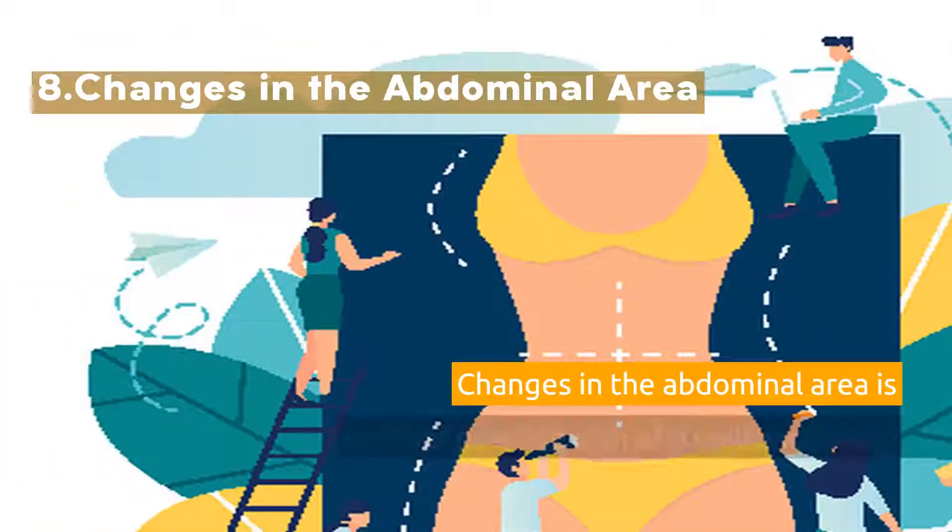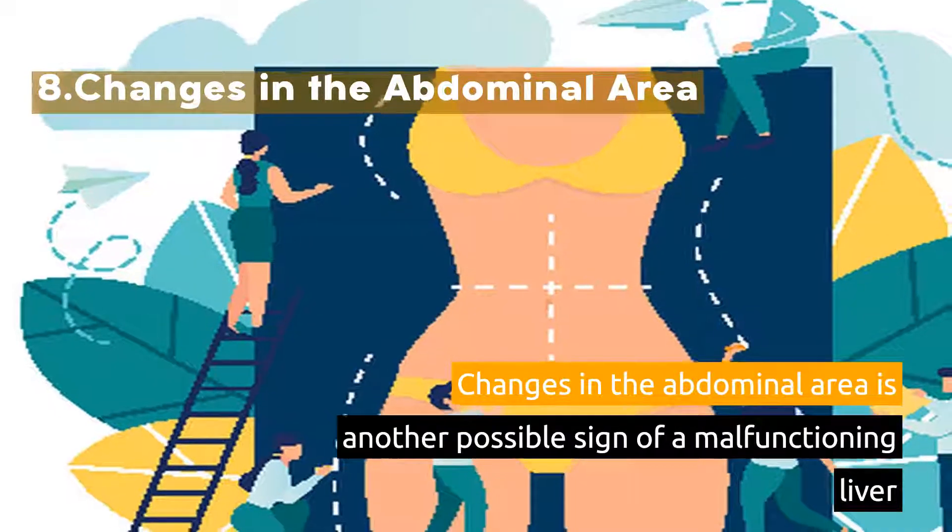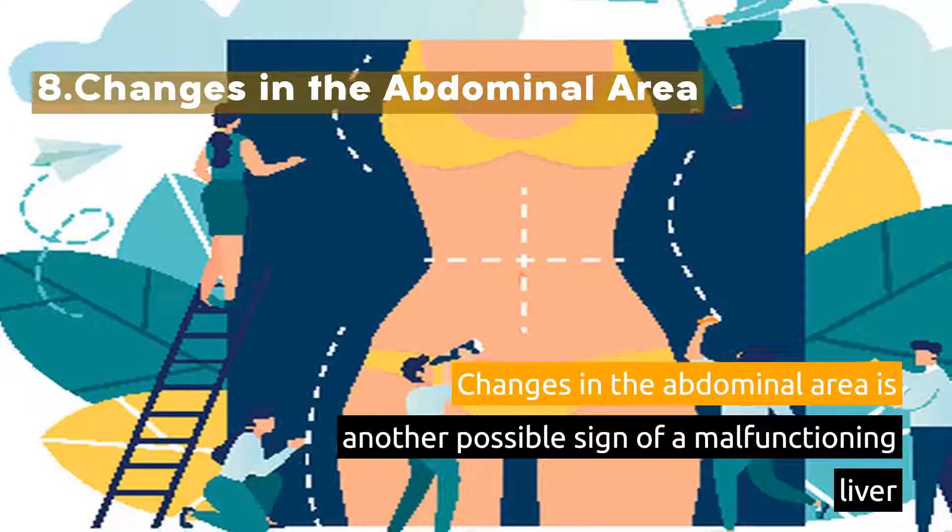8. Changes in the Abdominal Area. Changes in the abdominal area is another possible sign of a malfunctioning liver.